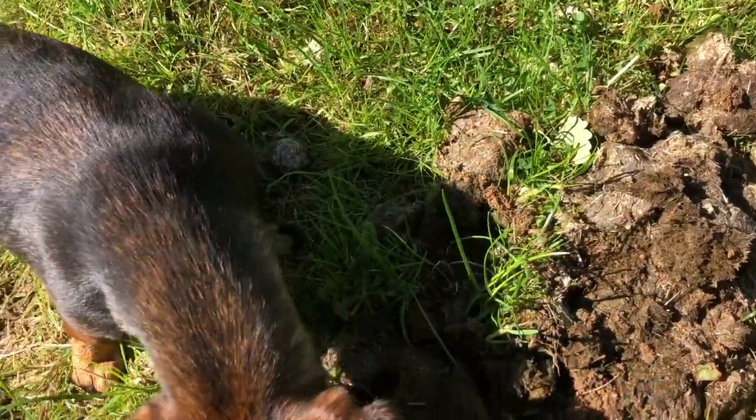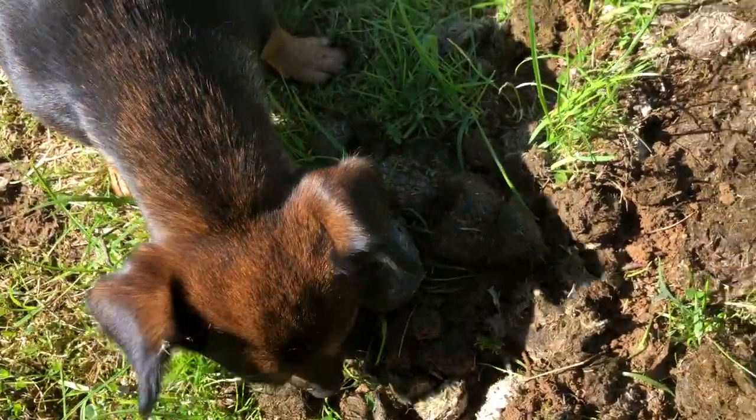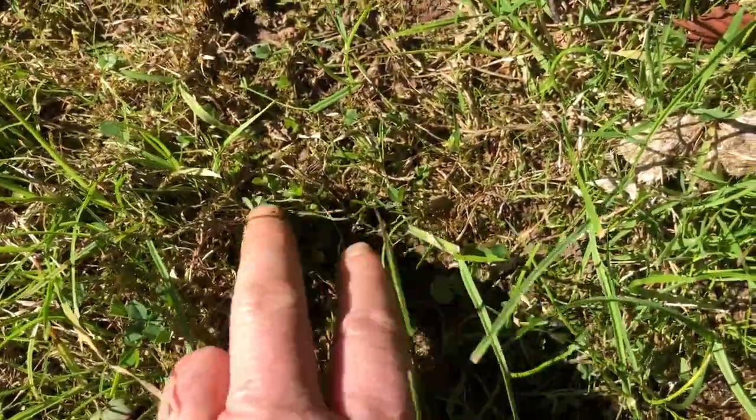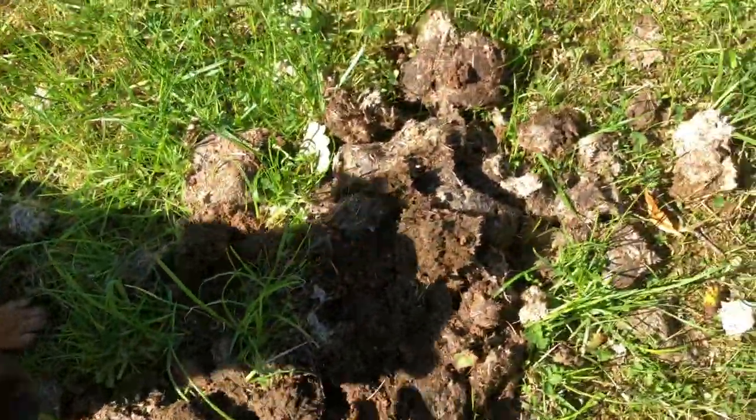It feeds the bird life, and it feeds the soil. Here you can see the clovers coming up. This was where the horses were grazing about ten days ago.